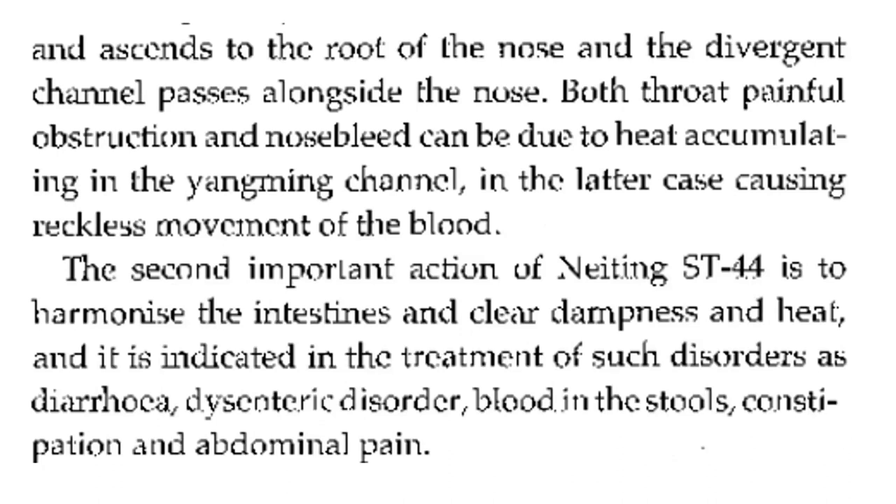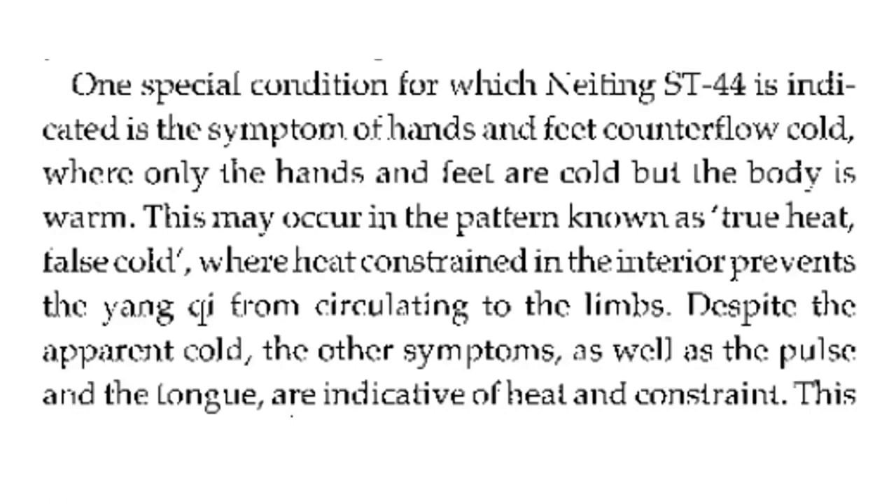The second important action of stomach 44 is to harmonize the intestine and clear dampness and heat. It is indicated in the treatment of such disorders as diarrhea, dysenteric disorder, blood in the stools, constipation, and abdominal pain. One special condition for which stomach 44 is indicated is the symptom of hands and feet counterflow cold, where only the hands and feet are cold but the body is warm. This may occur in the pattern known as true heat, false cold, where heat strained in the interior prevents the yang qi from circulating to the limbs. Despite the apparent cold, other symptoms as well as the pulse and tongue are indicative of heat and constraint.